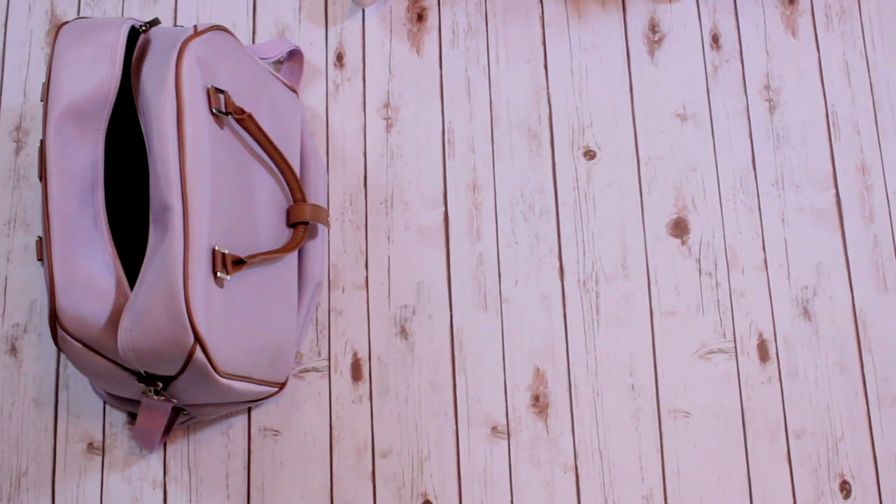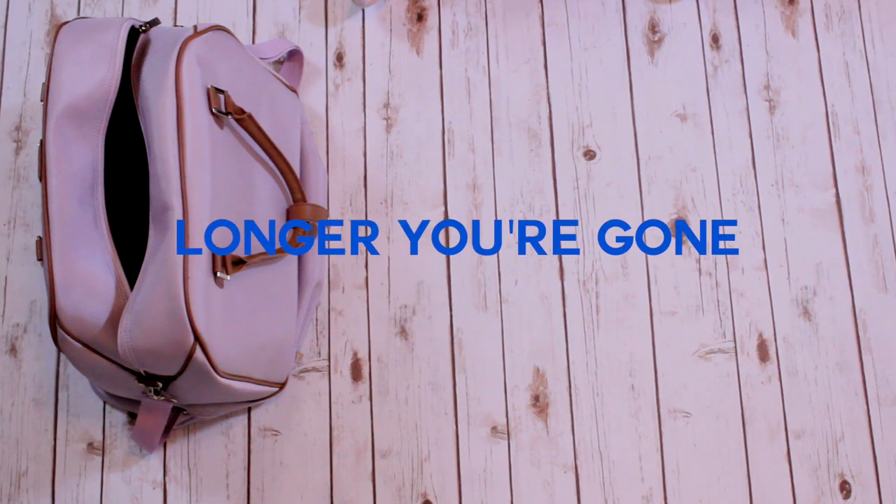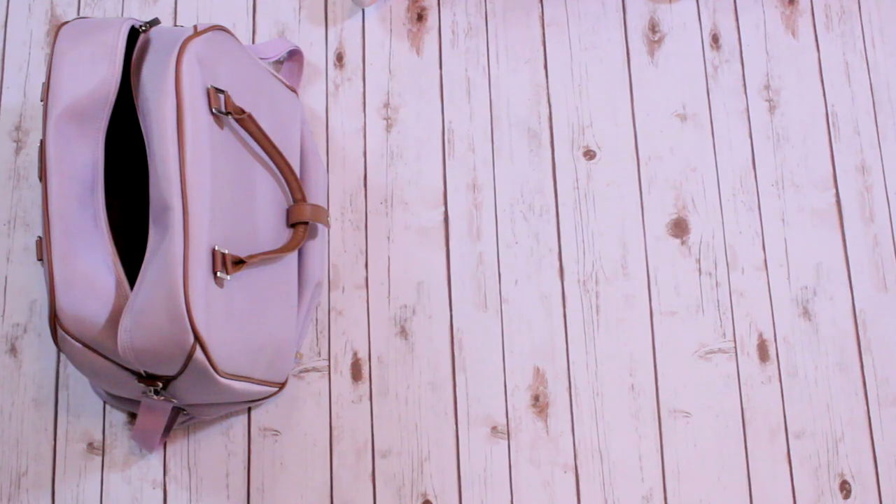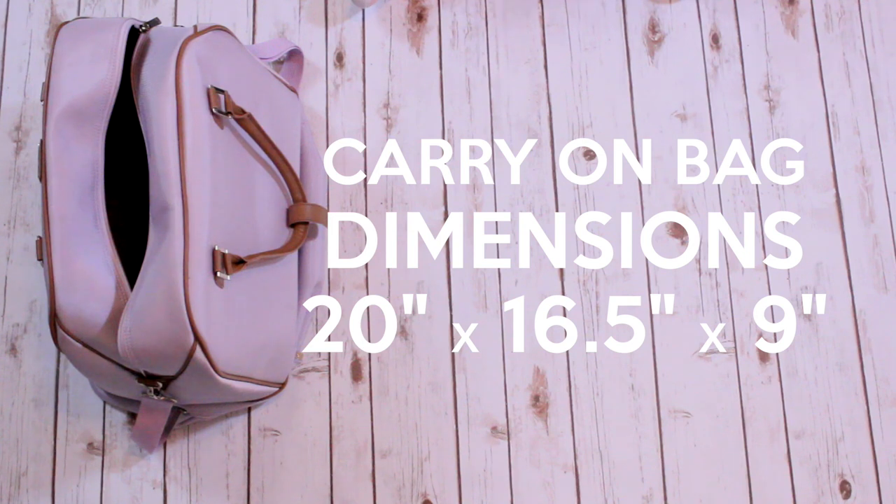One common misconception is that the longer you're gone, the more you need to pack, and that's really just not true. The first time I went to Italy I packed in a carry-on size bag and I loved it. It made me more mobile, and it made me realize that I don't need anything more than that.